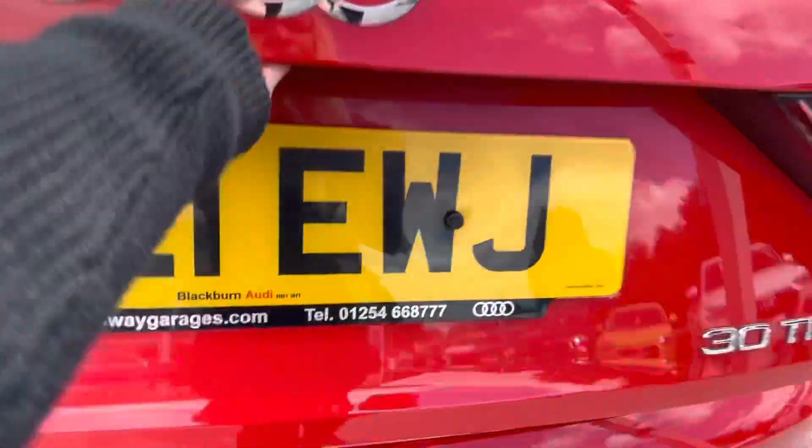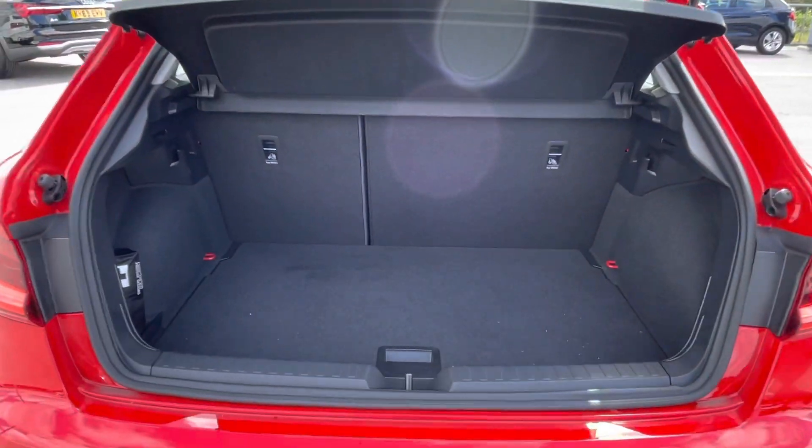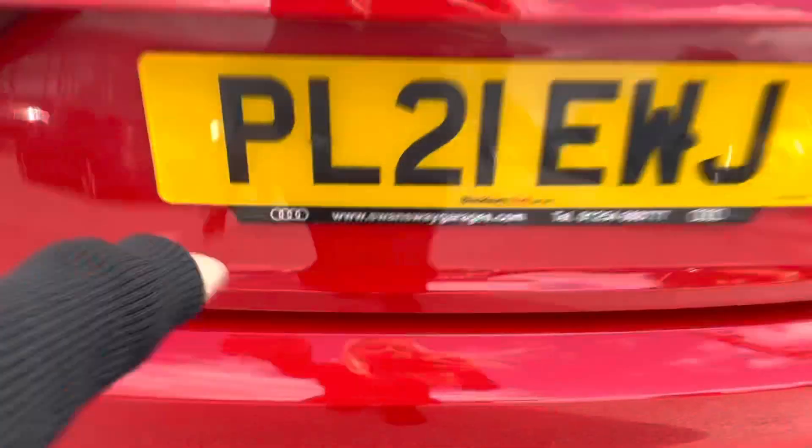Moving on to the boot — as we can see it's a very spacious boot size, perfect for all yours and your family's belongings. We've also got a little hanger so your shopping bags won't fall over all over your boot after a successful shopping trip. And it is a manual boot opening.